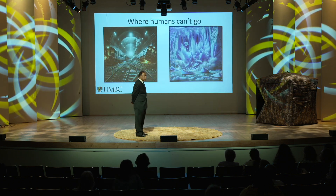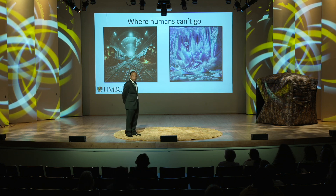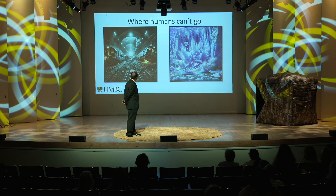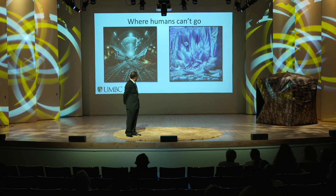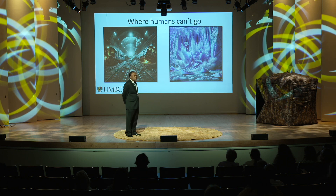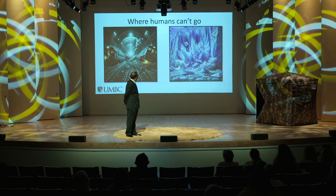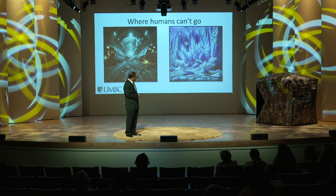Here are some scenarios where it is extremely dangerous for humans to go in. For example, train wrecks inside a tunnel — fire, smoke, all kinds of hazardous conditions. Large blocks of ice falling off glaciers. You can send drones, but you don't want to send humans in there.